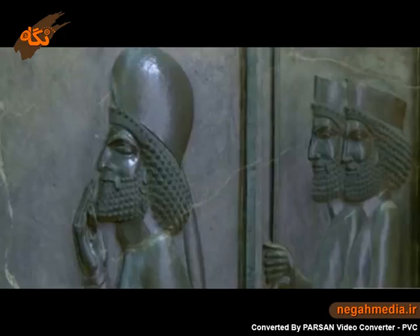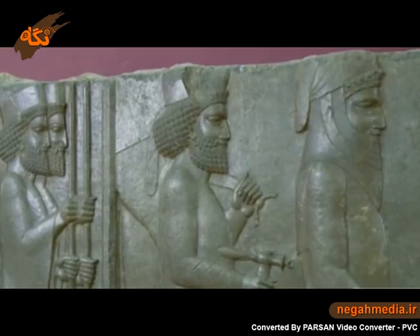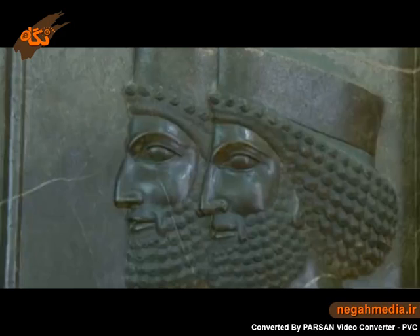I want you to picture yourself 2,500 years ago. How on earth was this carving etched into the side of this wall 2,500 years ago?